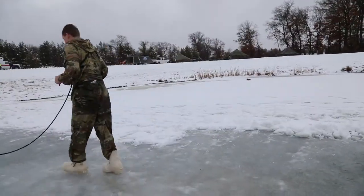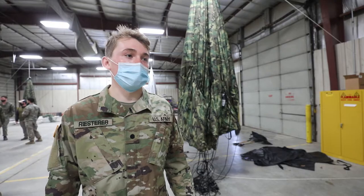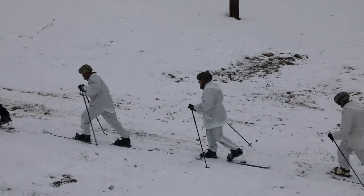I definitely came out of this course feeling a lot more prepared for future cold weather incidents and conducting operations in cold weather.